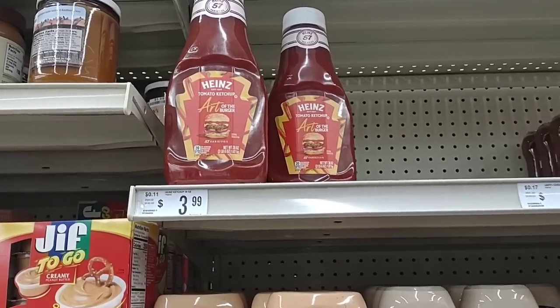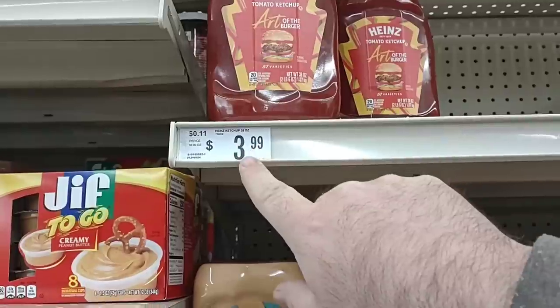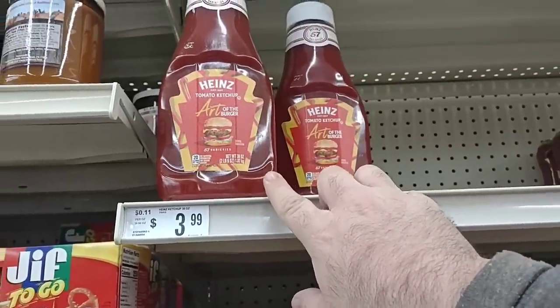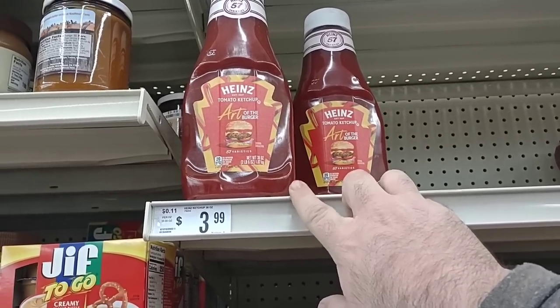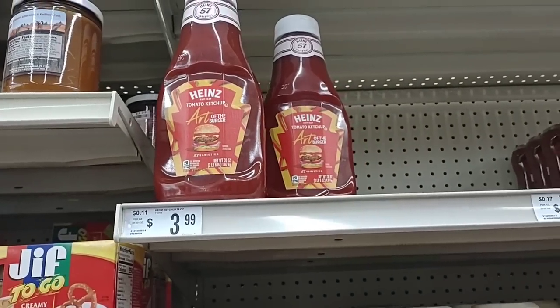They do have Heinz Ketchup, the 38 ounce bottles here, which you can see it's pretty low. $3.99 — this is something I would definitely take a photo of so you can take it up to the register in case they've changed the price, because I have not found Heinz Ketchup in a regular store. We usually find it a little cheaper at Sam's Club or Costco, but $3.99 for this is a pretty good deal because most places it's been actually over $5.